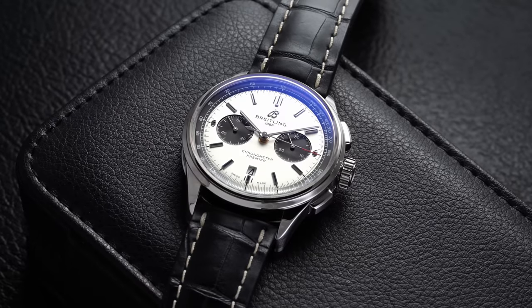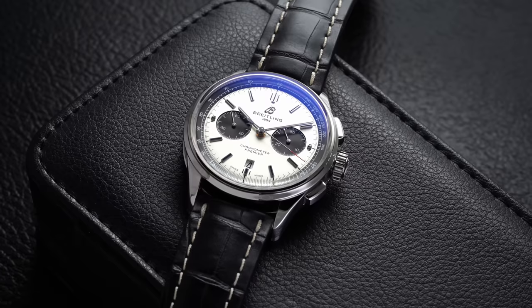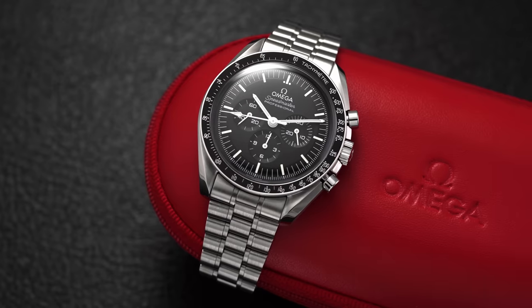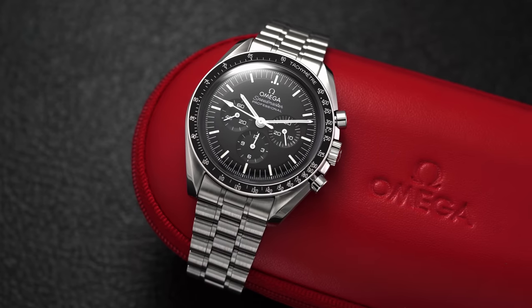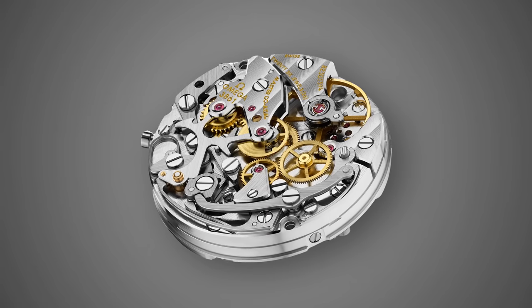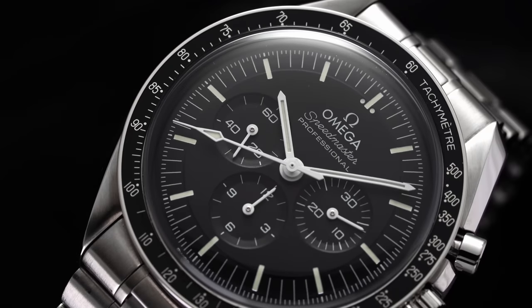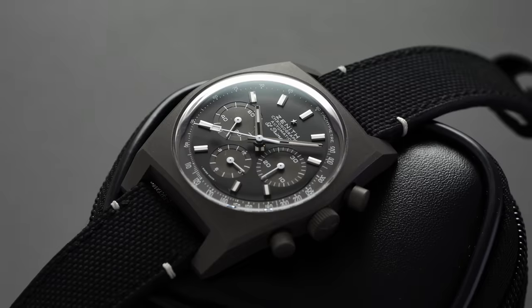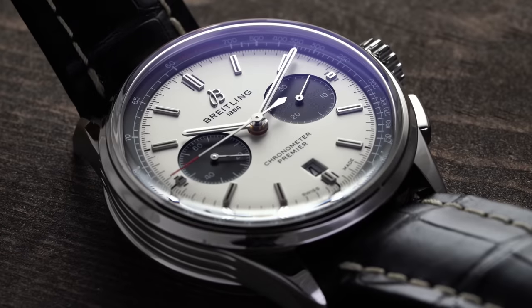Above $5,000, you start getting into the world of manufacturer chronograph calibers, with the likes of the B01 from Breitling — featuring its column wheel design and lengthy power reserve with chronometric precision. Also in this range are many Speedmaster calibers, with the most recent Moonwatch housing the co-axial 3861 with a Master Chronometer, offering up-spec accuracy and resistance to magnetism. As well as the legendary El Primero. But simply put, many of the watches housing these movements are approaching $10,000, leaving quite a deal of separation from third-party options.